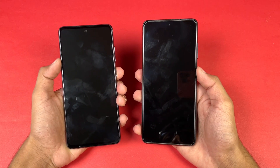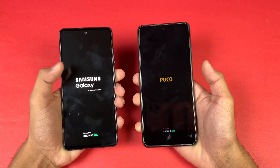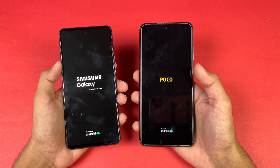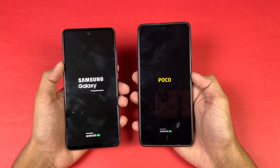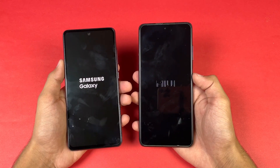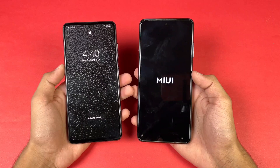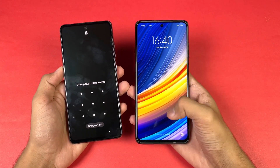Without wasting time, let's get right into it. Let's quickly boot both phones up at the same time. The A52s 5G boots up faster. We have Android 11 on both phones — MIUI version 12.5 on the Poco, while on the A52s 5G we have Samsung One UI version 3.1. The A52s 5G is faster when it comes to booting up.